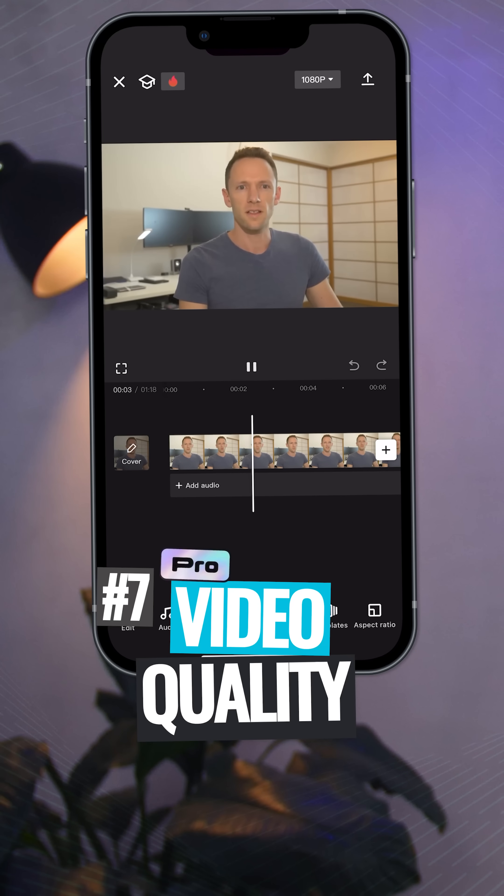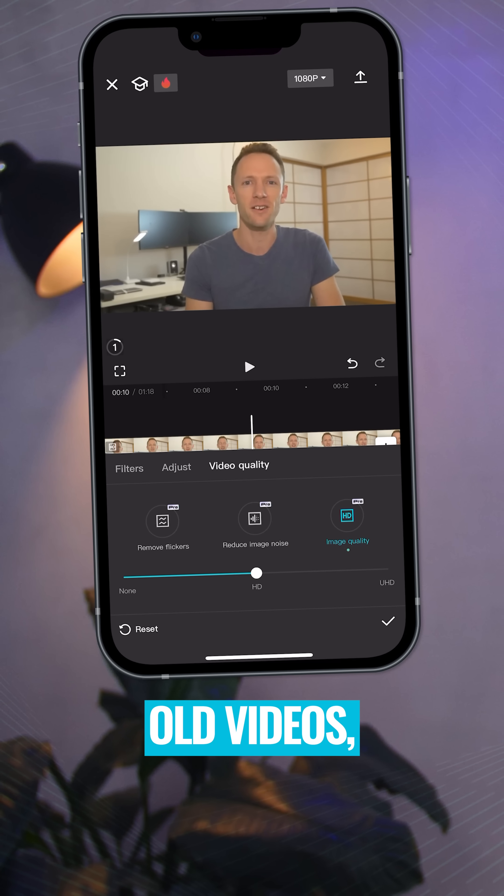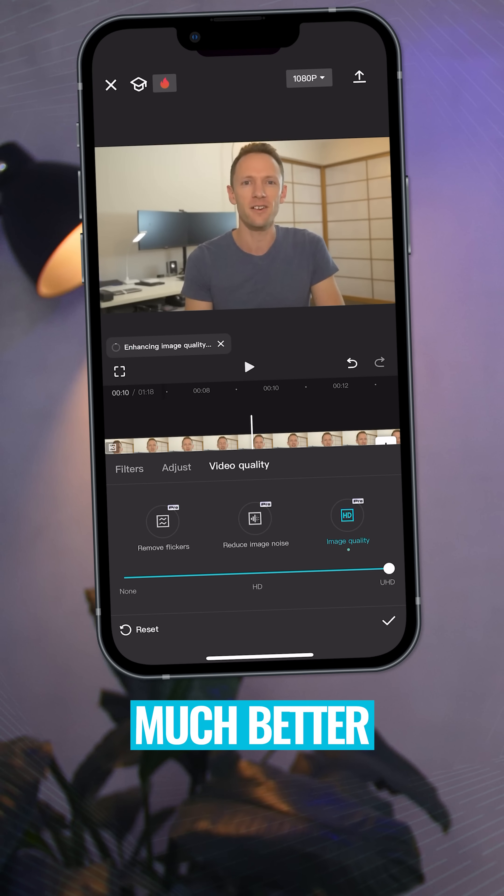And number seven is a feature called video quality. So if you've got low quality old videos, CapCut can up-res it and make it look much better.